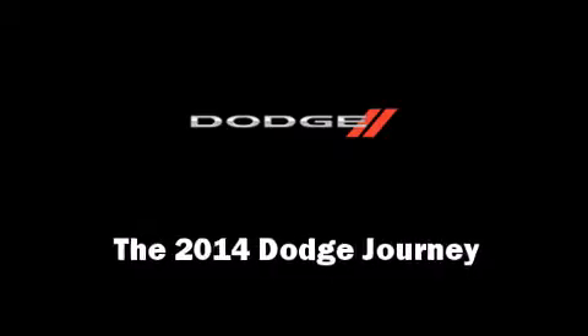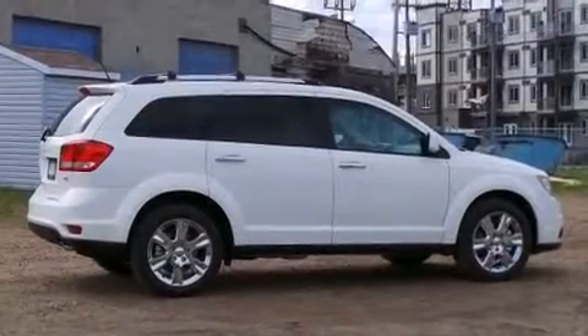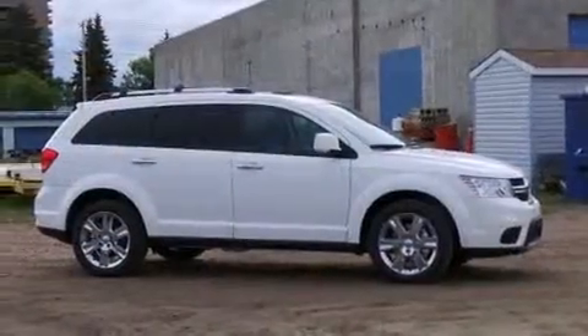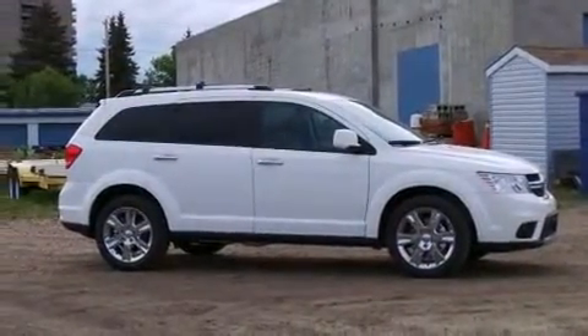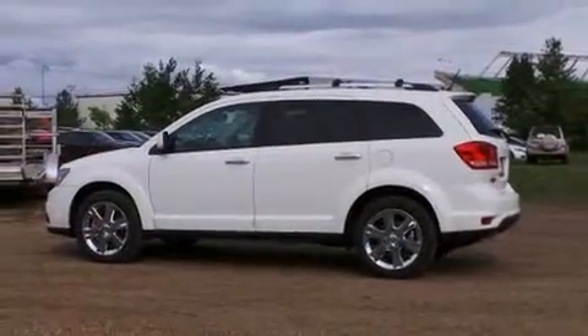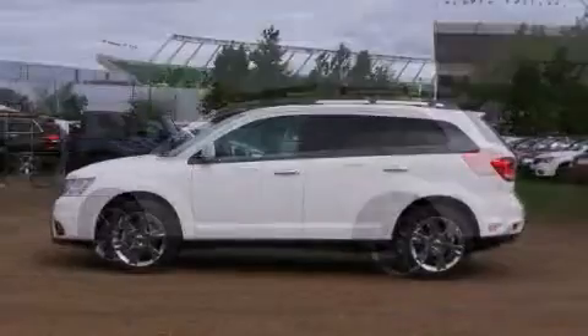The 2014 Dodge Journey: under the hood you'll find a six-cylinder engine with more than 270 horsepower. For added security, dynamic stability control supplements the drivetrain.